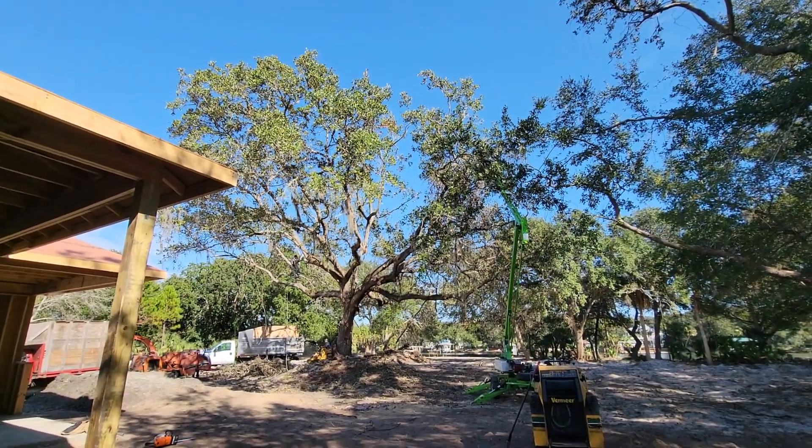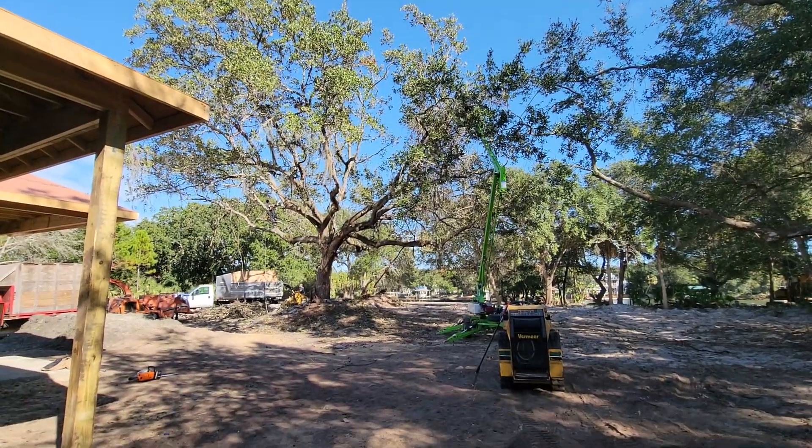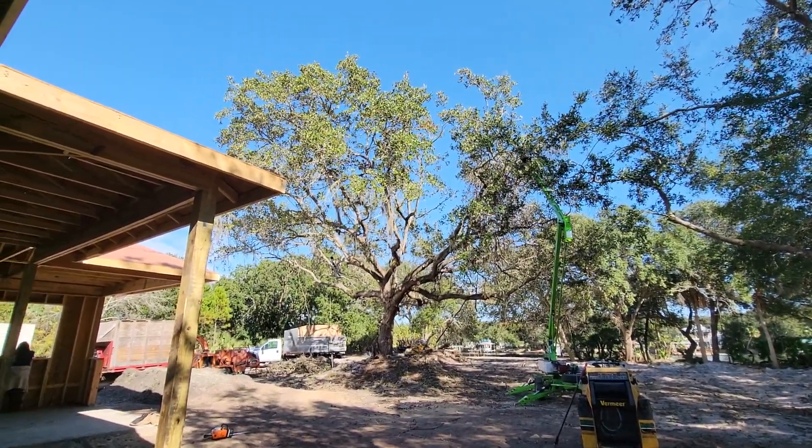So far, these guys got in this tree a little bit after 9 a.m. It's 12:28 right now, so a little over two hours in, and the tree is maybe half done.